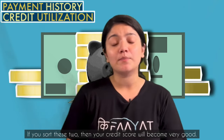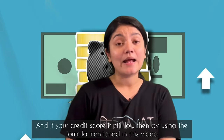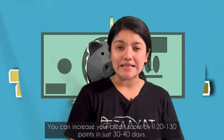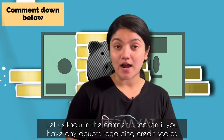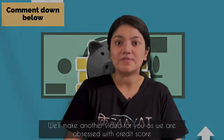To summarize, among these 5 parameters, payment history and credit utilization are the most important factors, contributing 65% of your credit score. Focus on these and your major credit score issues will be corrected. If you follow this formula, in 30 to 40 days you can increase your score by 120 to 130 points. Let us know in the comments section if you have any doubts regarding credit score — we will make another video because we are obsessed with credit score.